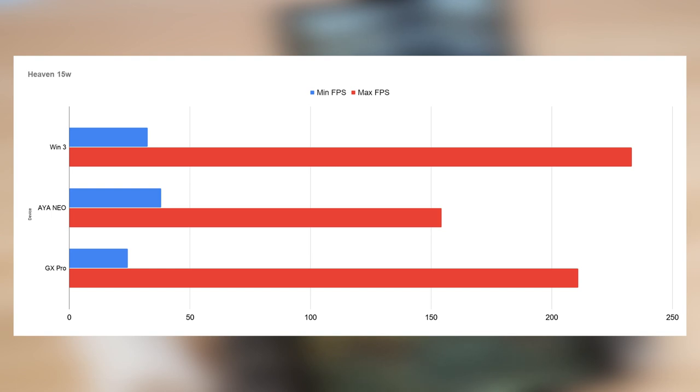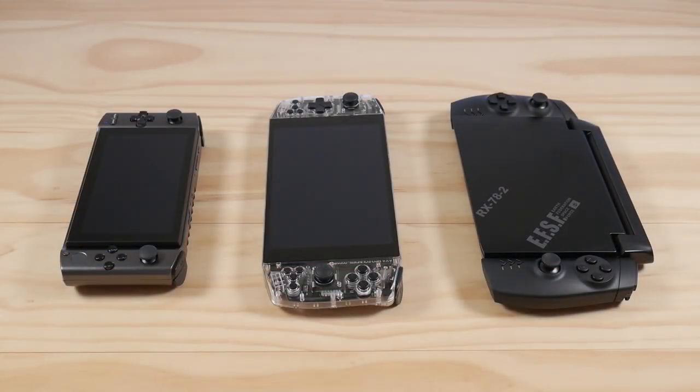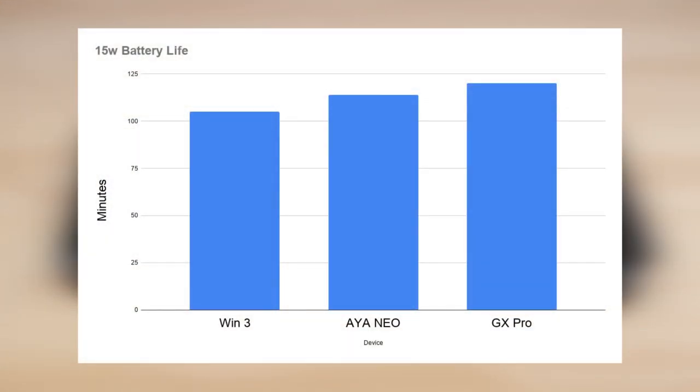If we zoom into the min and max FPS figures, we can see that Intel has the ability to achieve a much higher maximum FPS at or above 15W, but it also has a lower minimum FPS compared to AMD. The battery life results are as follows: the Win 3 lasted 1 hour and 45 minutes, the Aya Neo lasted 1 hour and 54 minutes, and the GX Pro lasted the full 2 hours at 15W TDP.